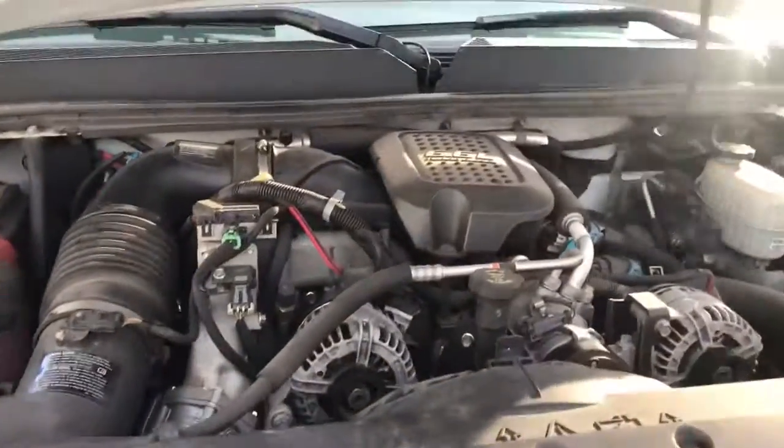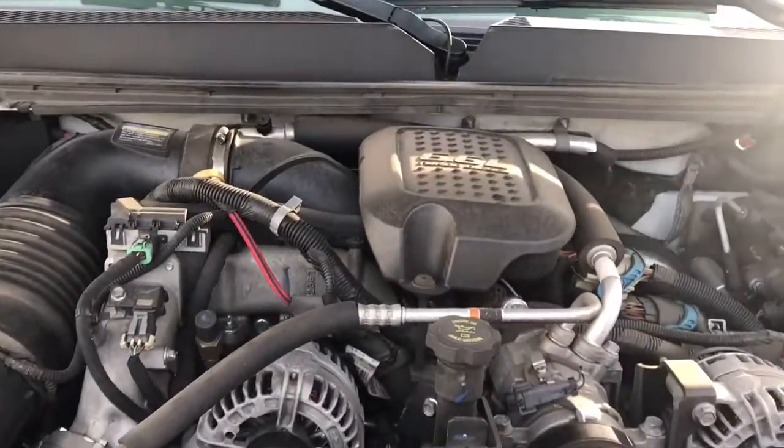If there's anything else that you would like to know more about this truck, call, text, or email anytime. Thanks for watching.